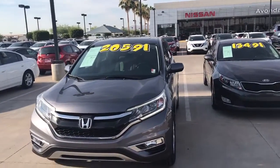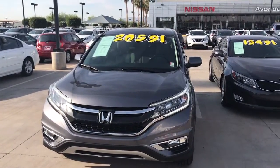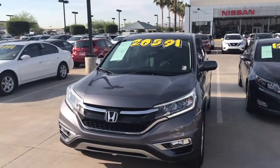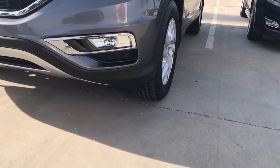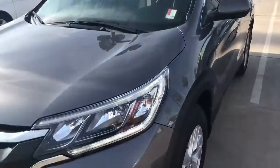Good morning Shauna, this is Jerry over at Avondale Nissan. First and foremost I want to thank you for choosing Avondale Nissan. Take a look at this 2015 Honda CRV — beautiful car. Look at the tires; I don't know if you can see the tires from here, but brand new tires. 2015, this car is immaculate.